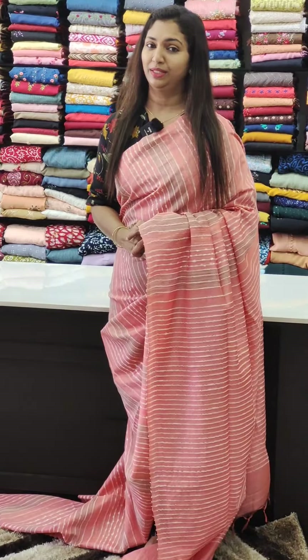The next shade is a blue shade — it's a copper zari weaving. It's a lavender. Stripes. Blouse is plain — a running blouse. It's all stripes, full of stripes. It's a nice color. It's classy.